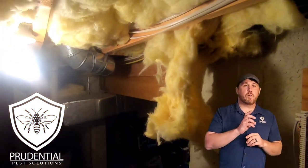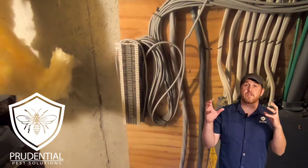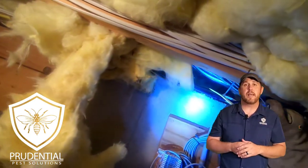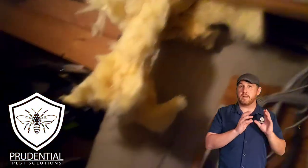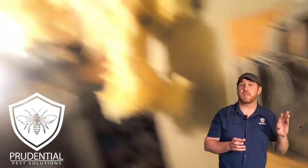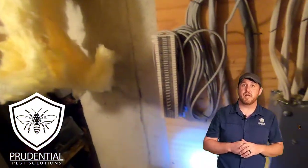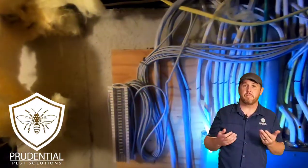Every once in a while I'm going to reach over and treat by this light bulb here. As the yellow jackets are coming out, most of them are dying and landing there — we'll get all that cleaned up at the end. In the meantime, some of them think that's a way out; to them, that light source is a window, the sun — they congregate toward the light. So every once in a while I'll just hit it with a spritz to keep them down, since they're right by my face, and no one likes that — even me as a professional.